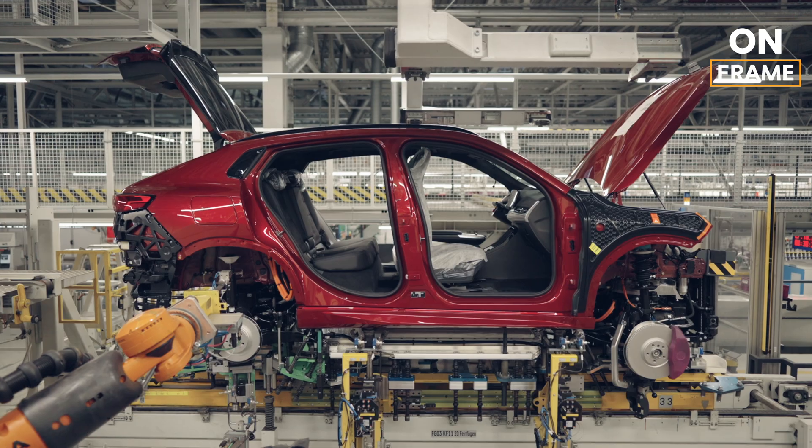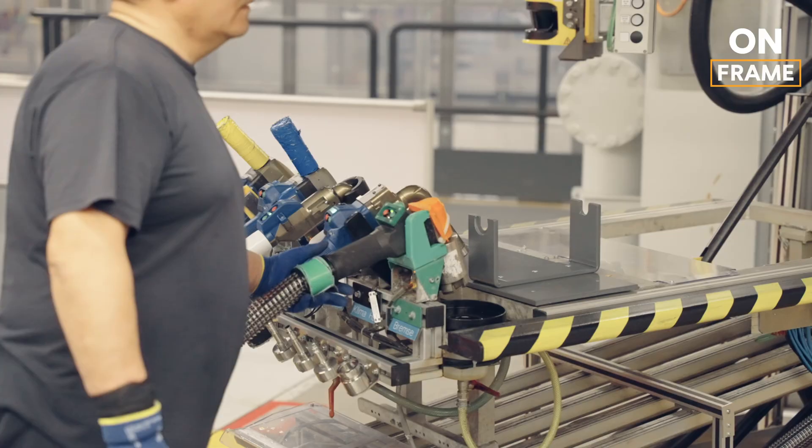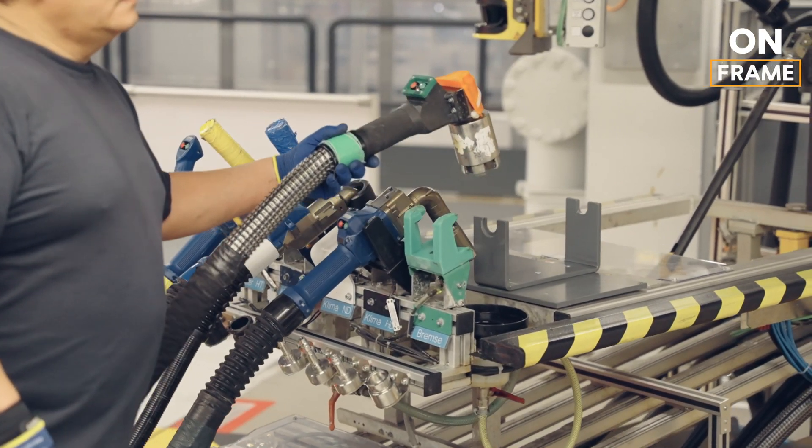The assembly line is designed for maximum efficiency, with each station performing a specific task in a precise sequence to ensure that the iX2 is built to BMW's exacting standards.